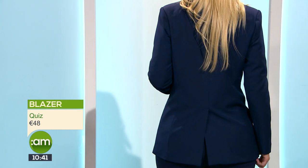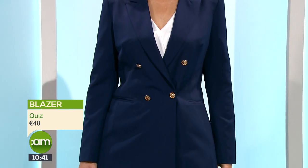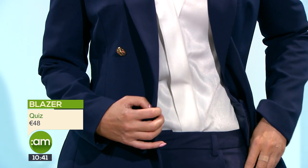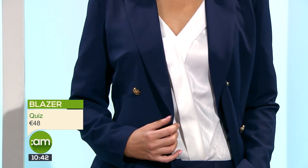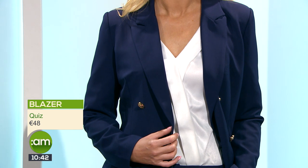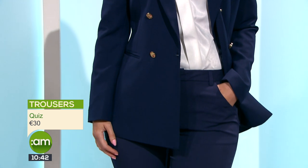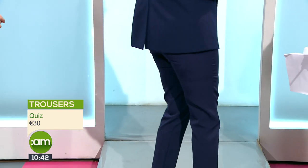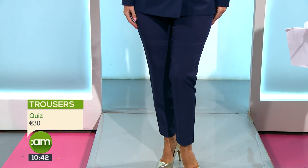You can wear this loads of different ways — slightly longer length, quite tailored. You can wear this with white skinny jeans for the whole summer. We're seeing double-breasted blazers, and this is a nice double breast because it doesn't come too far over, so it's a nice fit on the tummy and waist. It's 48 euro from Quiz, very well made. The shoulder line is lovely and I love the little gold buttons — that military look is creeping in. A lot of blazers are quite boxy and oversized, which I'm not mad about.